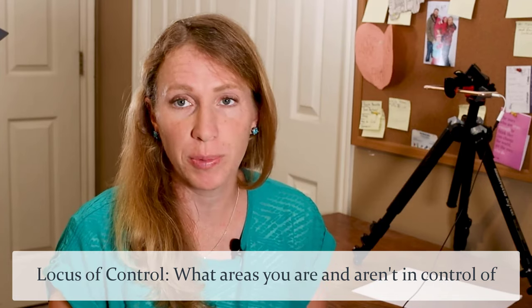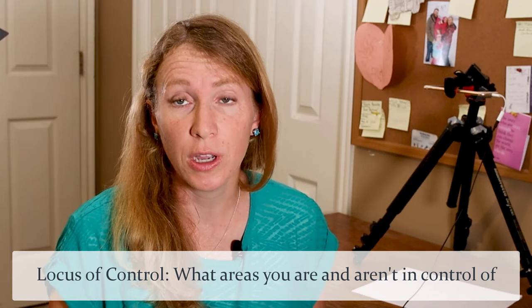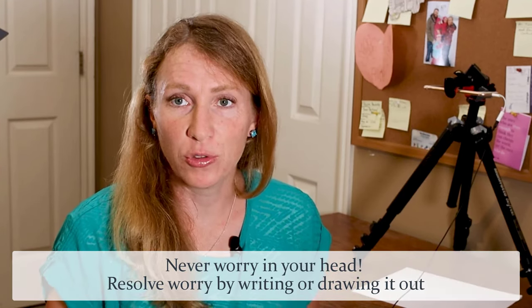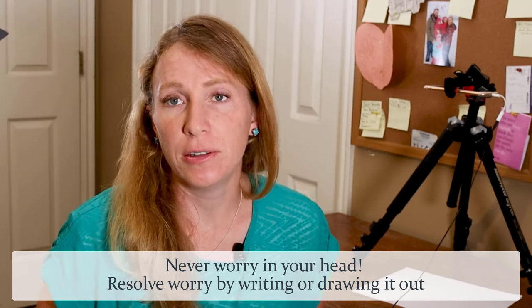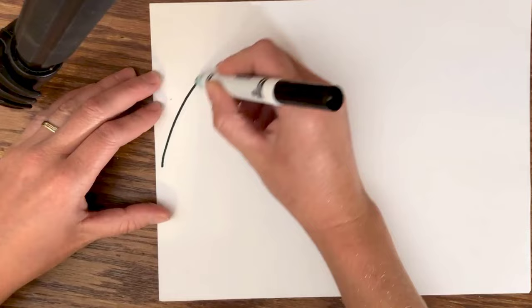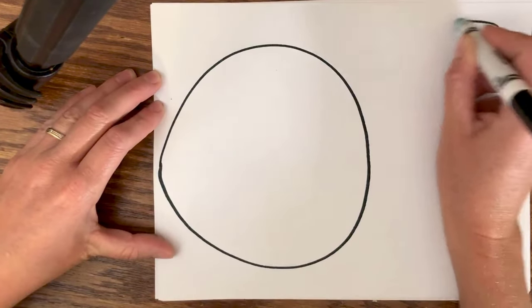I use it in marriage therapy. You can use it with understanding problems with a co-worker or fears about the future. The important part is that you draw it out on paper, because there's something about drawing that helps the brain clarify problems and clear up anxiety better than just thinking about problems. So what you're going to do is start by drawing two intersecting circles on a piece of paper like this.